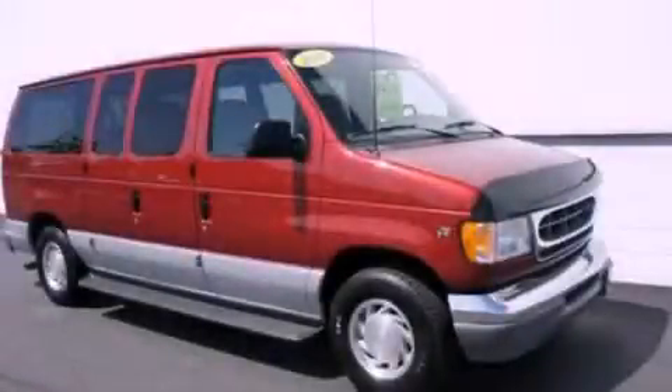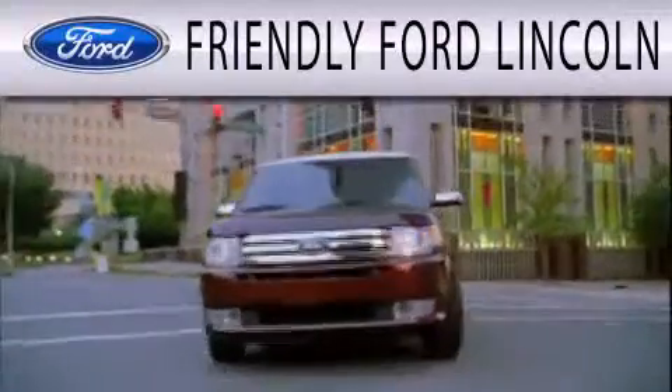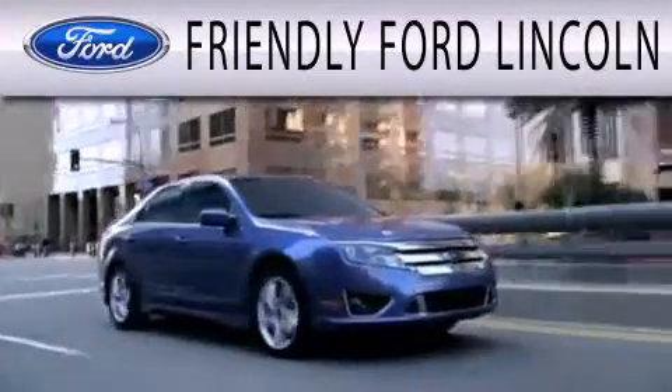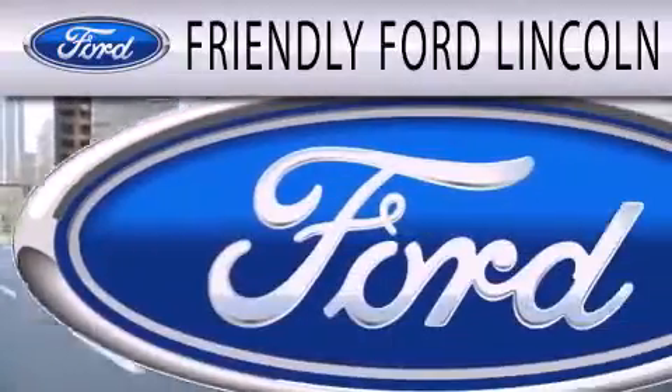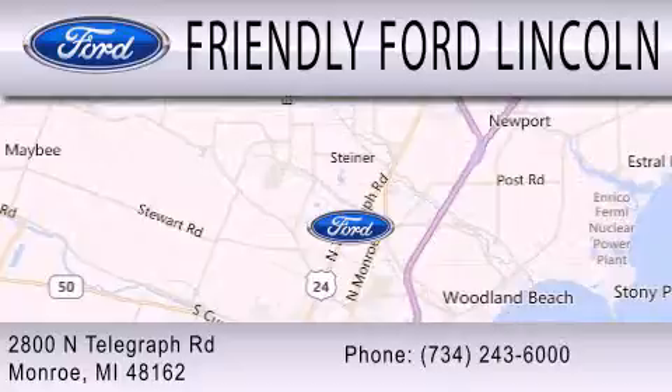Call or visit us right now and arrange your test drive today. Friendly Ford Lincoln is dedicated to doing everything possible to ensure that the experience you have selecting your next vehicle is as pleasant as possible. We are located at 2800 North Telegraph in Monroe.